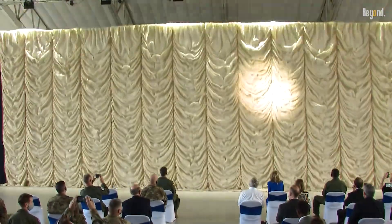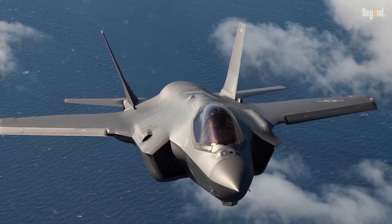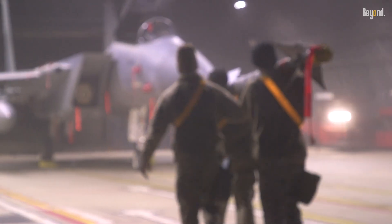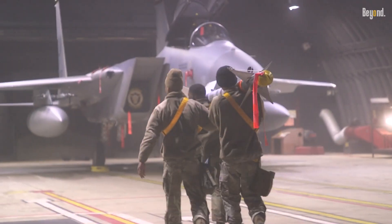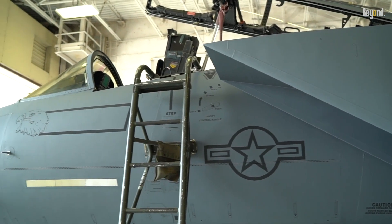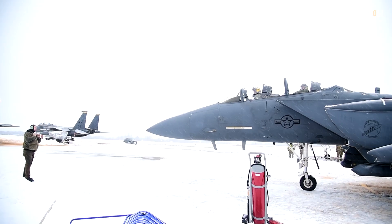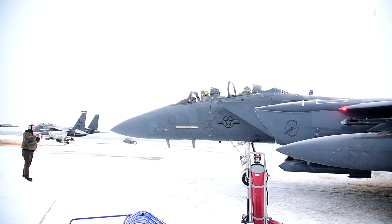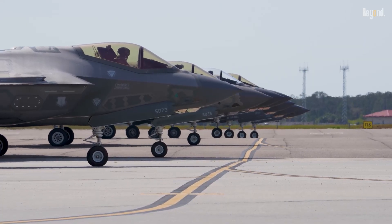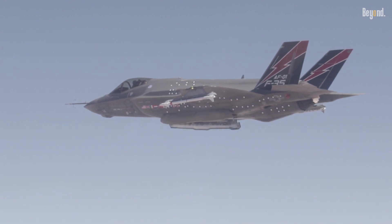Despite its utility, the F-15 EX's $90 million per unit cost — higher than the F-35A's $82.5 million — raises eyebrows. Critics argue that restarting production of a modernized fourth-generation jet is financially questionable, especially given pandemic-era supply chain disruptions and inflation driving up expenses. However, proponents highlight its lower operating costs — $29,000 per hour versus the F-35's higher rate — and extended service life of 20,000 flight hours versus 8,000 for the F-35.